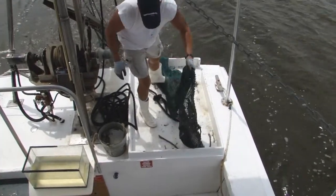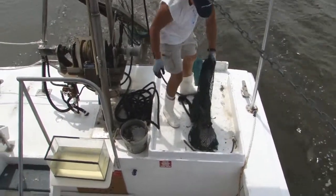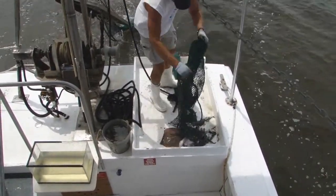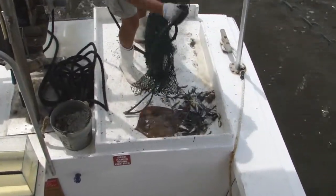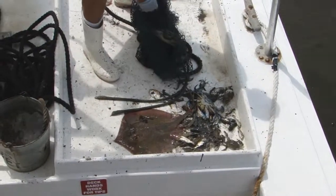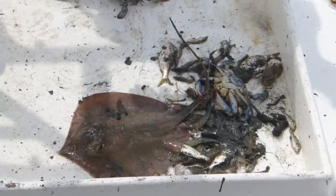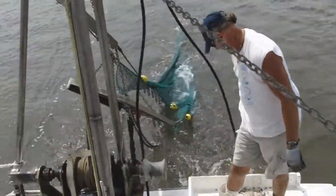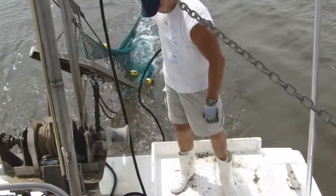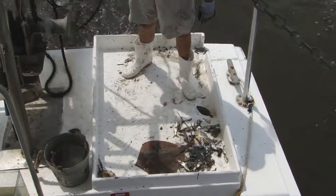I'm going to hold the stingray for just a second. We sweep with stingrays — they are so neat. Wow. Big old blue crab — it's a blue crab. I don't see any shrimp. There's a few shrimps in there. Yeah, there's one. A couple. There's a flounder. See the small flounder? You've got a little flounder there. Good eye.